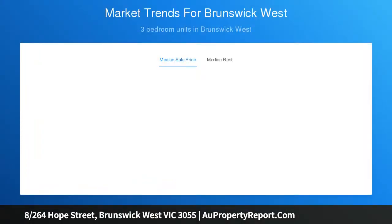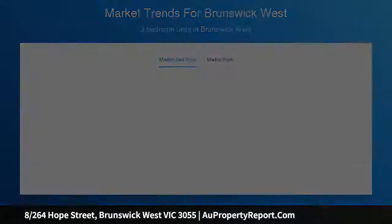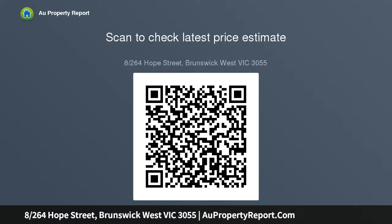Featuring a generously sized master bedroom with built-in robe, carpet underfoot, and an updated en-suite. A spacious open plan living and dining arrangement you will be seduced by what is on offer. Kitchen complete with stainless steel appliances, gas cooktop and ample storage space. Floorboards greet you.